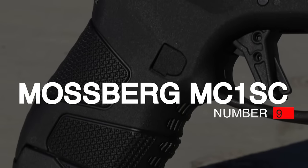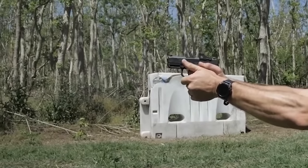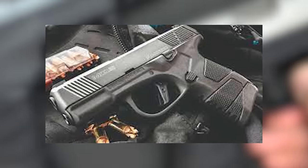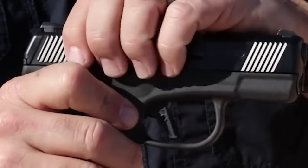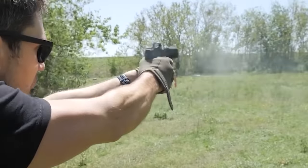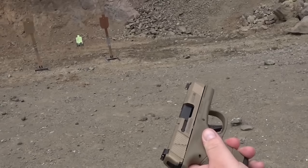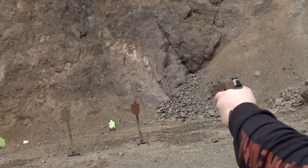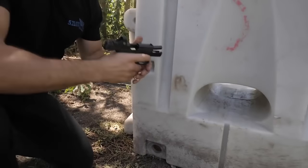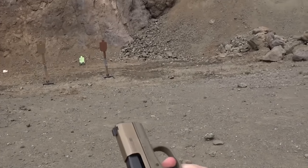Number 9: Mossberg MC1SC, $450. The Mossberg MC1SC is a semi-auto polymer striker-fired pistol with a 9mm caliber, 6+1 or 7+1 capacity, weight of 1.18 pounds, length of 6.25 inches, width of 1.03 inches, and height of 4.3 inches. It is an exciting move into the handgun market, almost 100 years after the Mossberg Brownie pepperbox derringer. The MC1SC is a compact concealed carry pistol with an aggressive trigger design and a safe takedown system.